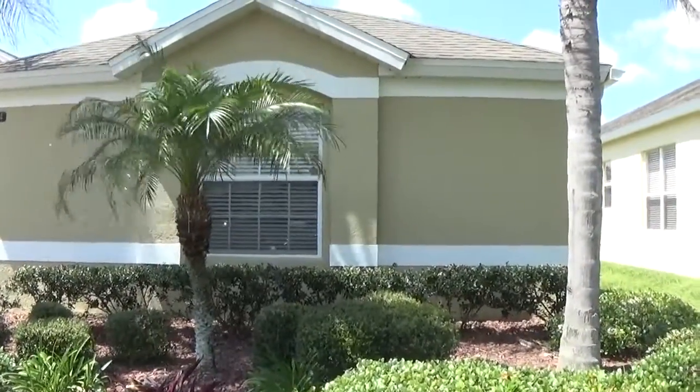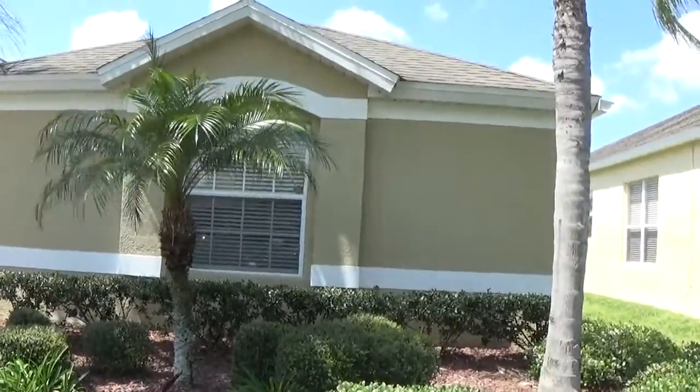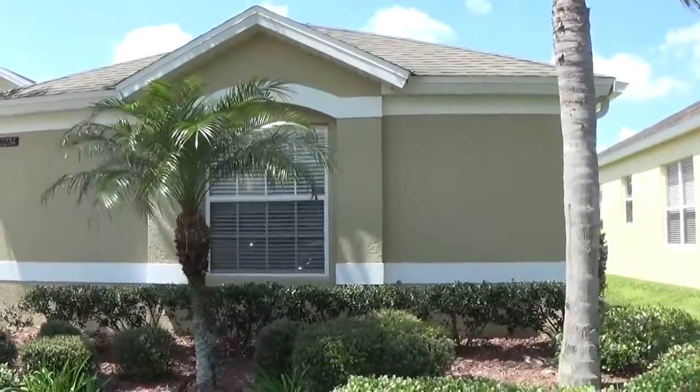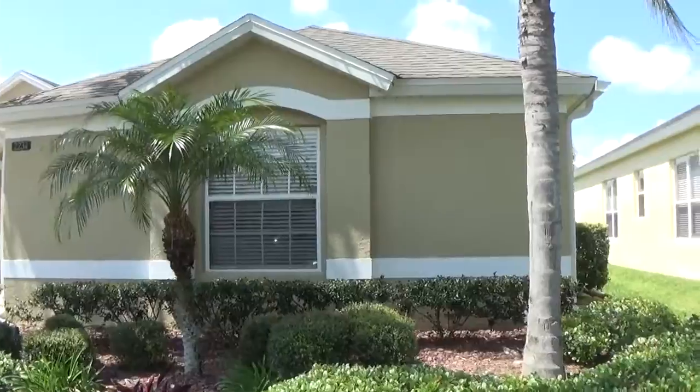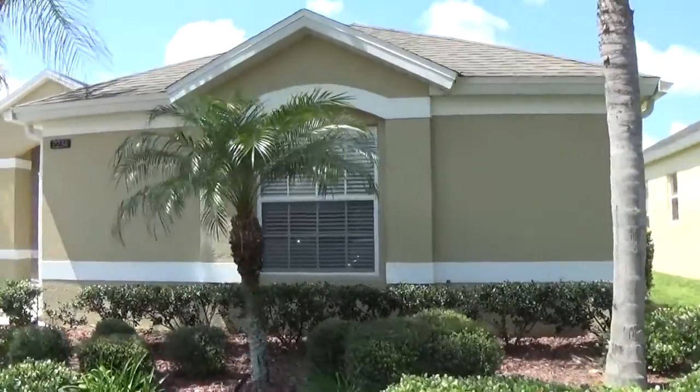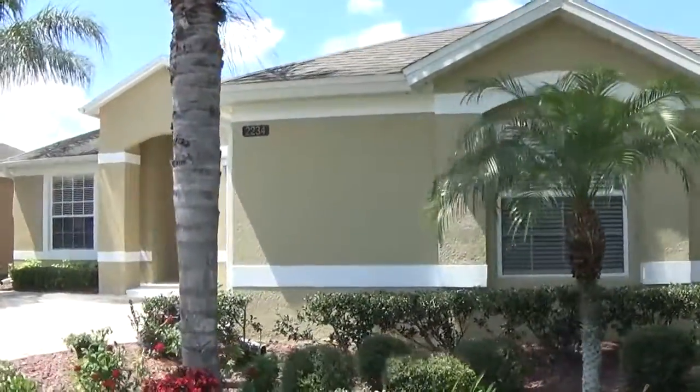Hello, this is Mike, the project foreman for Orlando Painters. I just wanted to post a short video of our latest project in the Stony Brook West neighborhood at the Krajewski's residence. I'll just give you a little video of the work that was performed.